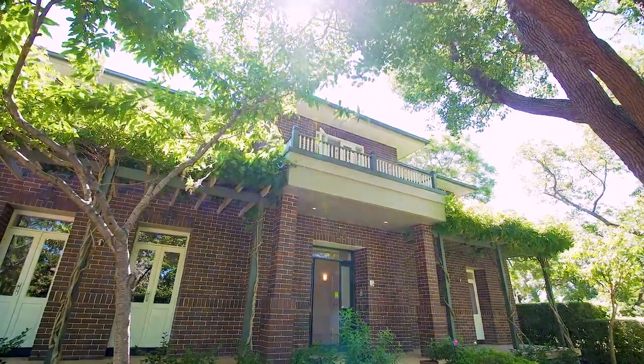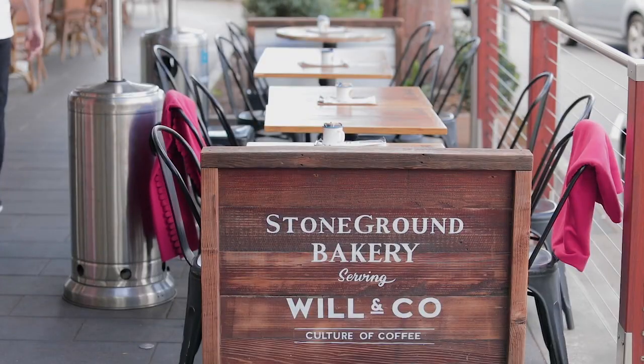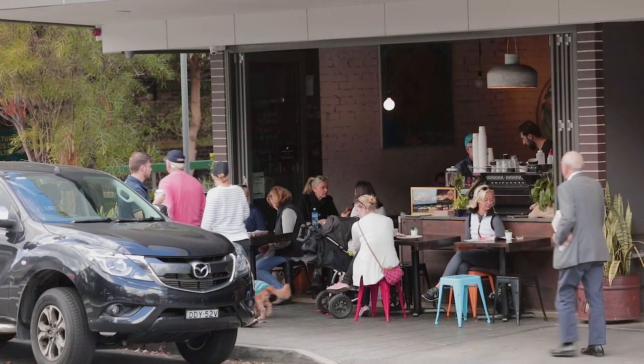Hi everyone, Simon Harrison here and welcome to 8 Ernest Street here in Hunters Hill. This family home is perfectly located on the Hunters Hill Peninsula in a tree-lined cul-de-sac and literally a moment's stroll from the cafes, restaurants, and all the amenities that Hunters Hill has to offer. It's a meticulously finished home, and we can't wait to show this property. Let's take a look.